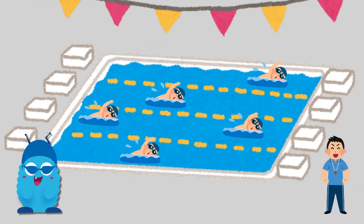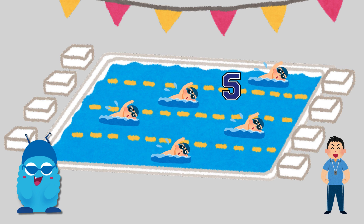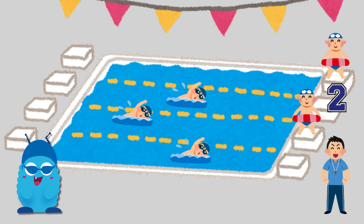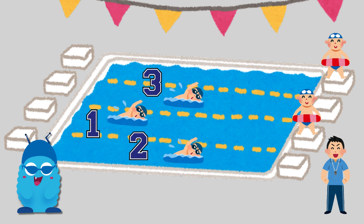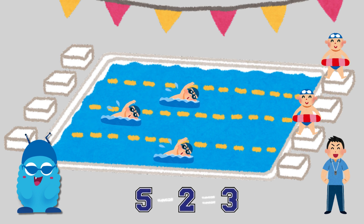Let's try subtraction with swimming. There are five people swimming. What happens if two get out? Let's count them together. One, two, three. Five minus two equals three. You're doing great!